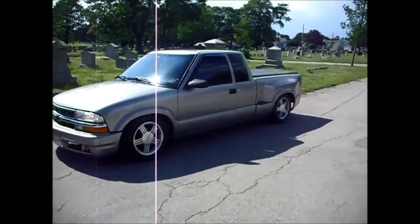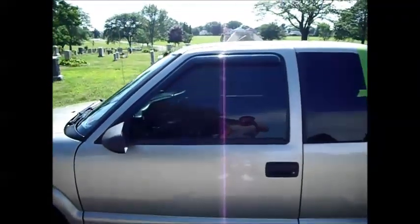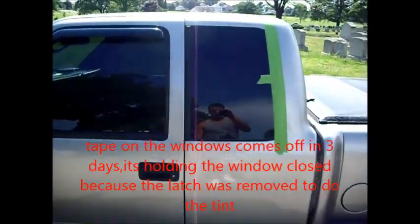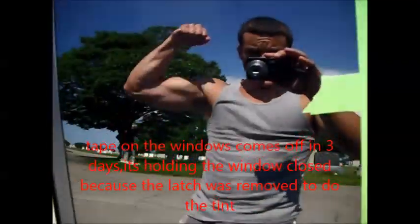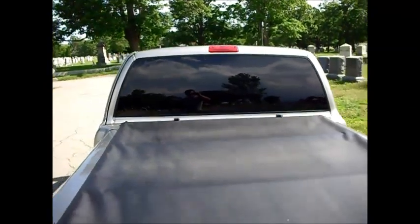All right, updates on the S10. Got the windows tinted, one step closer to doing the wall build. I did 18% on the front windows — you can kind of still see in, but it's dark. And we went 5% over the 18% that comes from the factory stock, so you can't see shit in the back, which is just the way I wanted it, because I didn't want to be seeing any wood through the window when the box is back there.